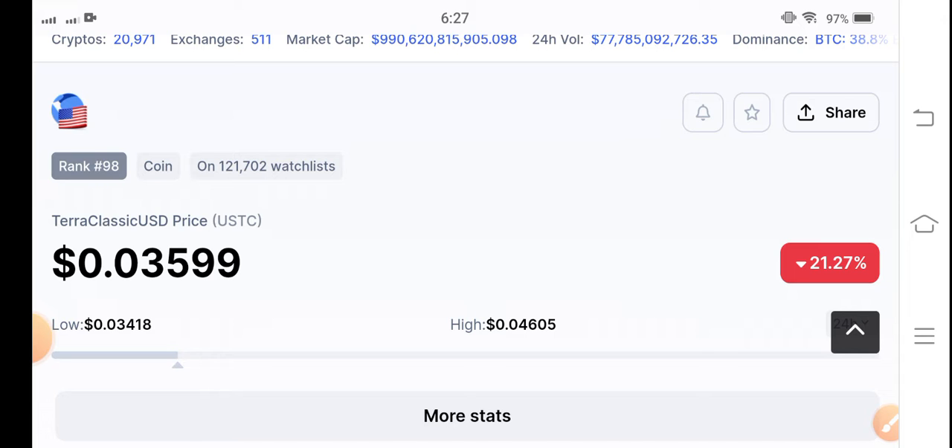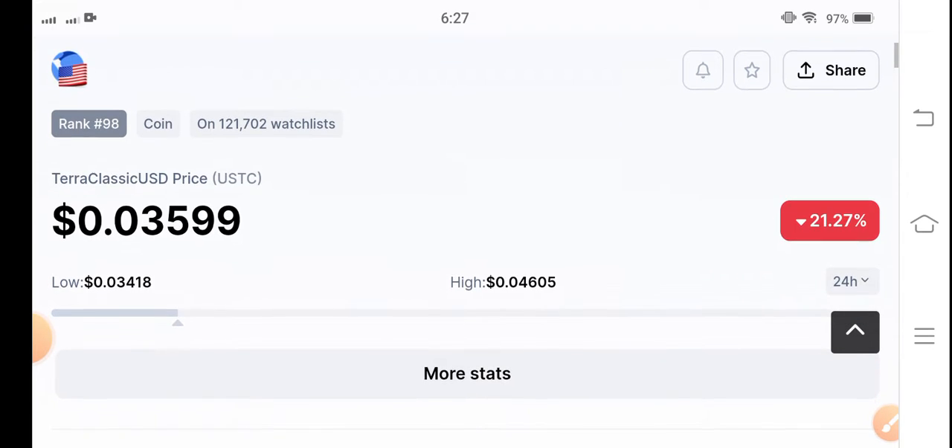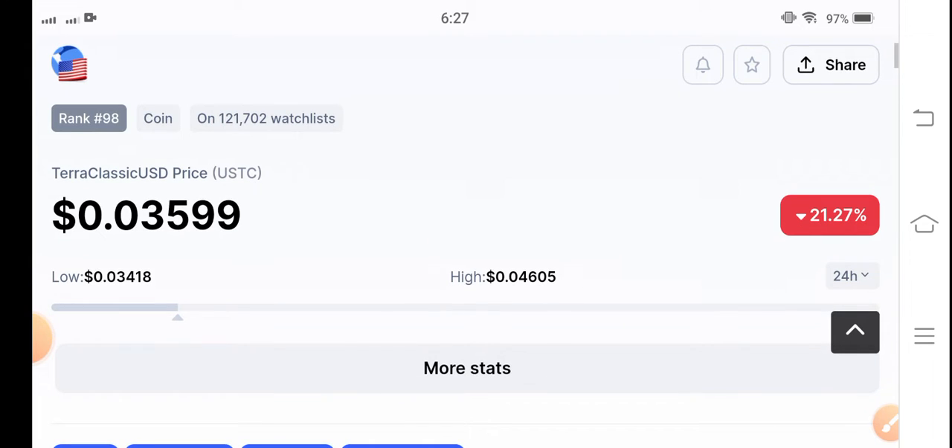If we talk about Terra Classic USD coin, it is from the last 24 hours continuously jumping in as one of the top gainer currencies on Binance. So you know, when there are possibilities for Terra Classic USD coin to pop again, is it the best time to make an entry in USDC coin? Let's see.